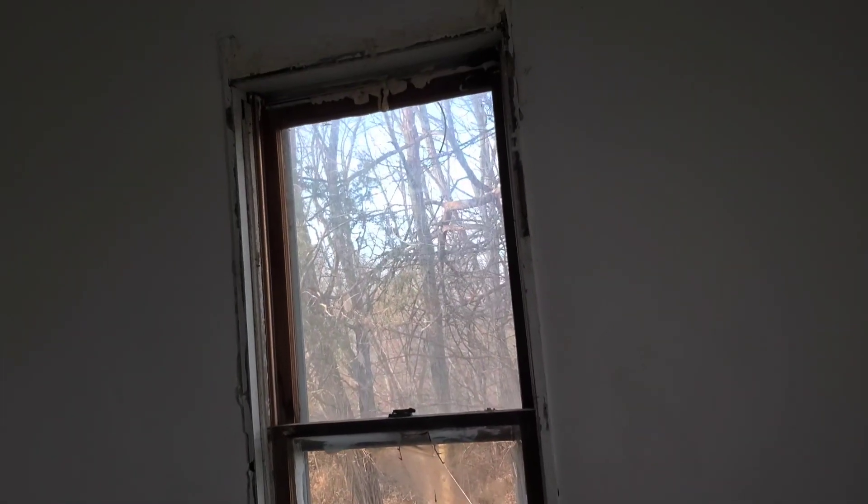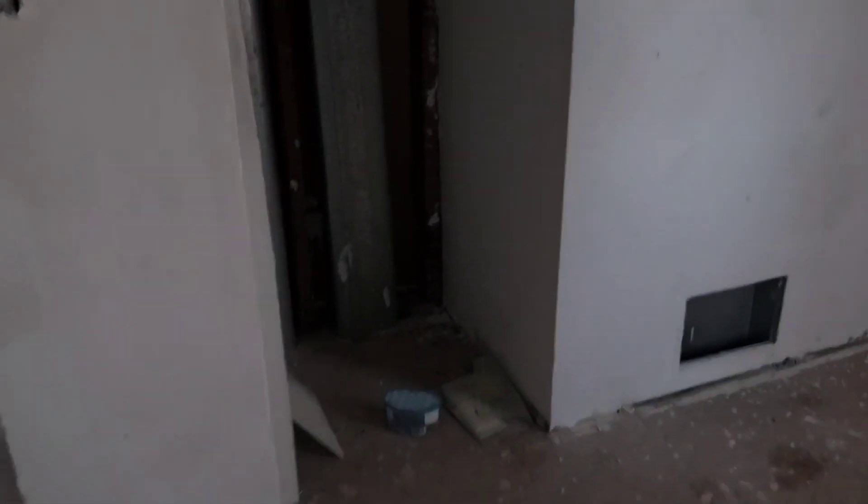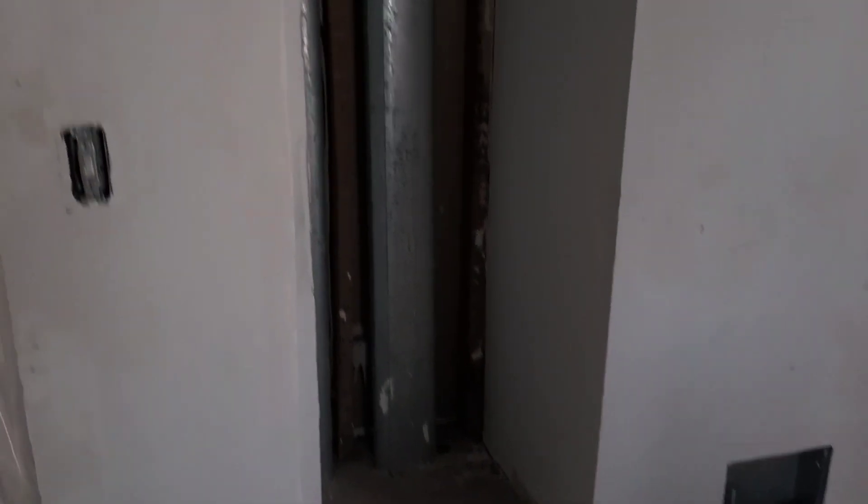We've got some repair work to do in here because the broken window did leak — it leaked all the way down to the basement, which is not good. We've kind of cobbled together some of the windows temporarily, but we've got replacements going in. The heating system was completely vandalized. It was propane, and there's nothing usable about it other than the ductwork, which looks to be in good shape.